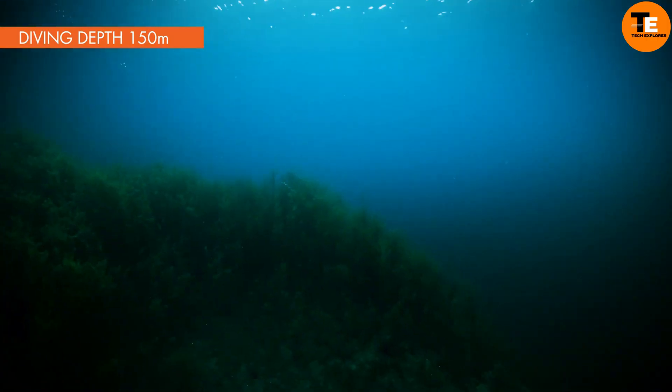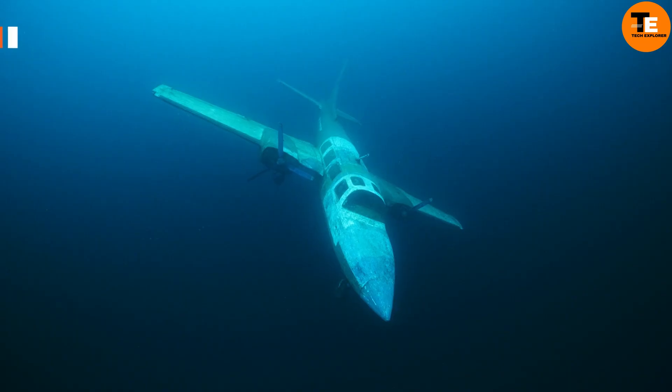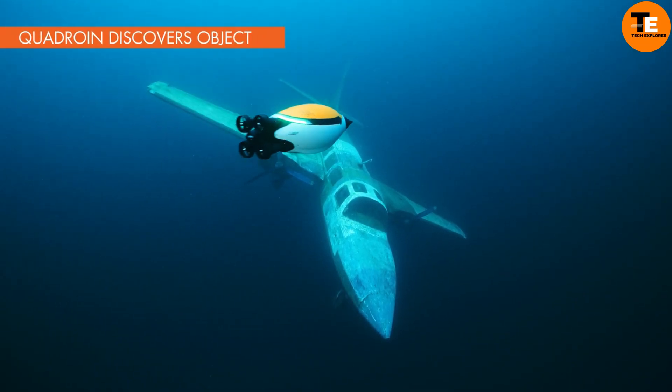Quadroin's advanced programming allows it to swim fully autonomously along a predetermined route, making it a valuable tool for underwater exploration and data collection.